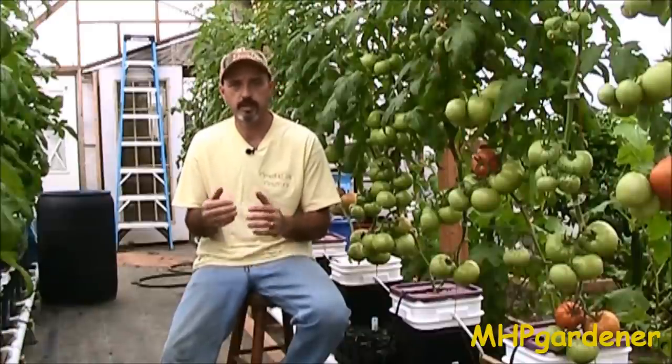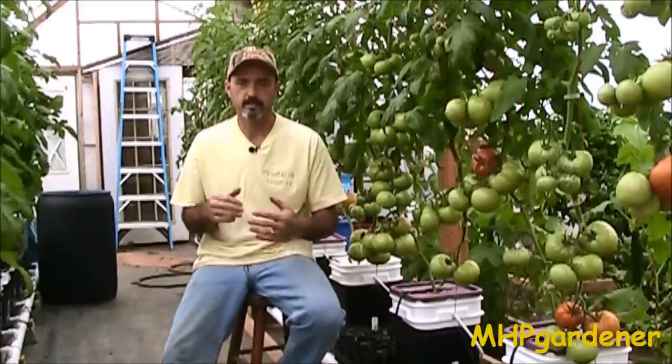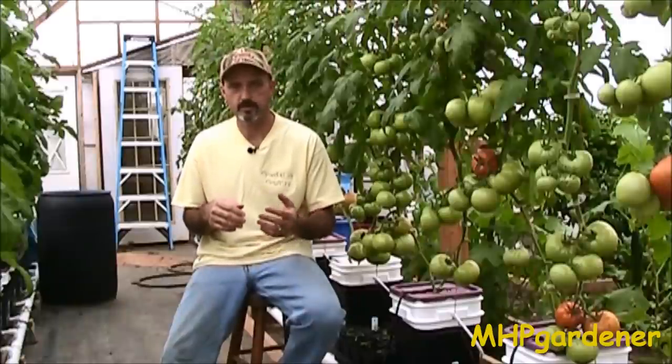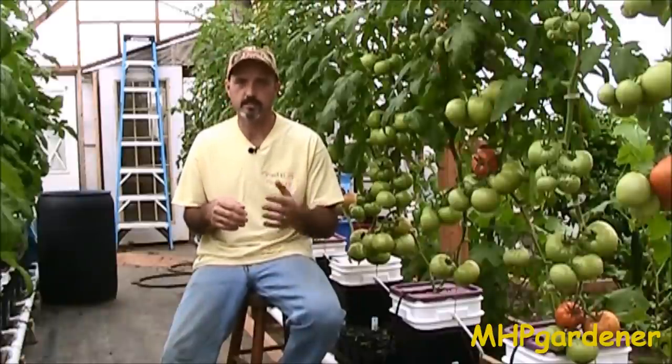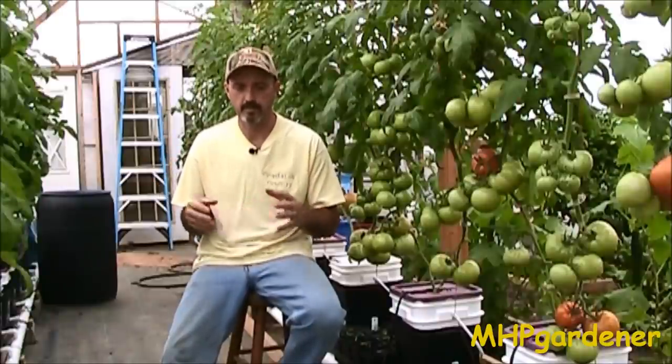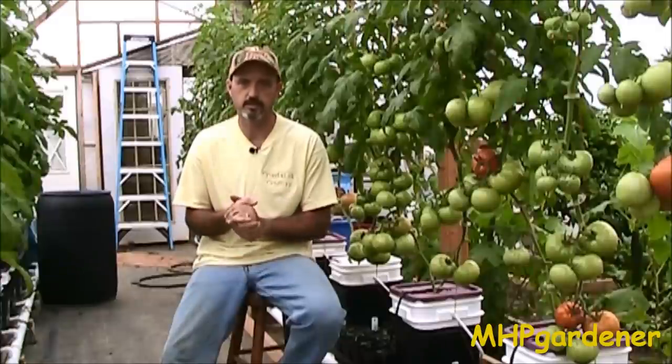One thing that helps when transplanting seedlings outside is to either try to do it on a cloudy day to give them that period of adjustment, or if you're looking at the forecast and you've got three or four days of bright sunshine, do it late in the afternoon to give them the overnight period to get used to being outside and to give the plants a little bit of adjustment time.